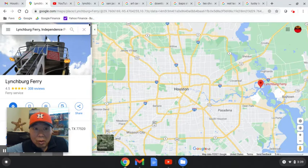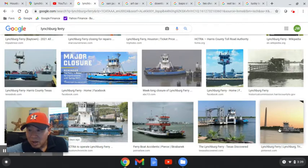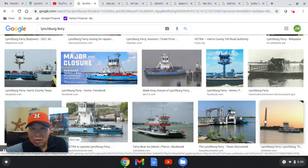The first one is the Lynchburg Ferry. This is what it looks like — you drive your car onto a ferry, and then for about 10 or 15 minutes it ferries you across the San Jacinto River. Across the river there's the San Jacinto Monument that you can go visit.